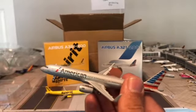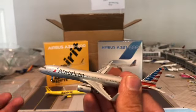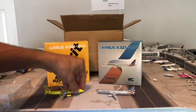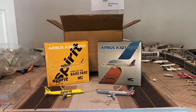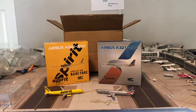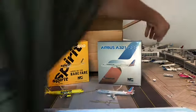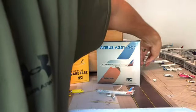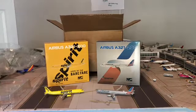Right now I only collect 1/400 scale — eventually I want to get to 1/200 scale, and I'd love to see how those look, especially get some of their Falcons. But those are my two A321s. Like I said, look tomorrow for a comparison video between NG models, Gemini Jets, and Aero Classics. I don't have a Gemini Jets with sharklets, but I do have the one without sharklets right back here.